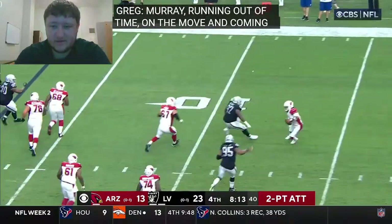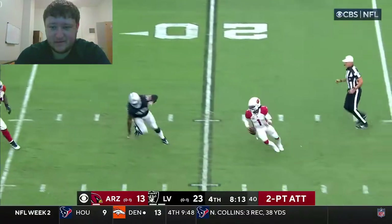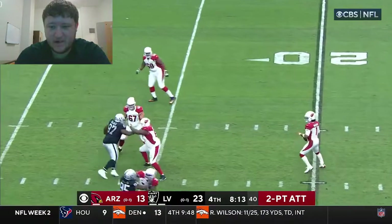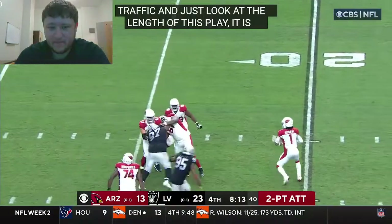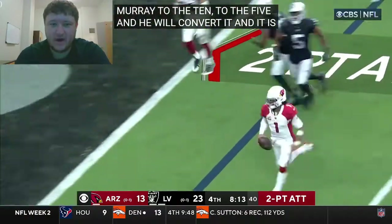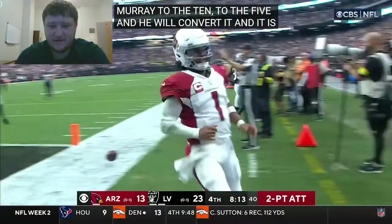Murray running out of time, on the move, coming back this way — dancing and looking and directing traffic — and look at the length of this play. Murray to the 10, to the 5 — and he's gonna convert it. That's unbelievable.